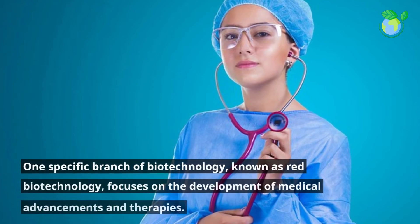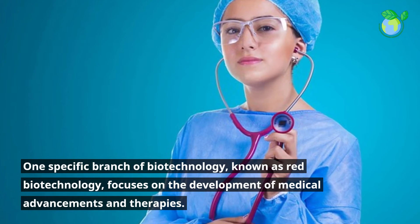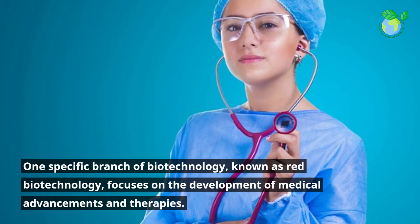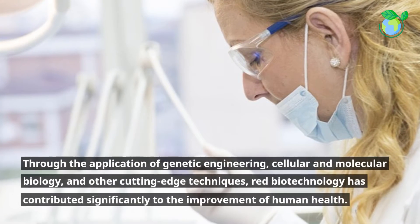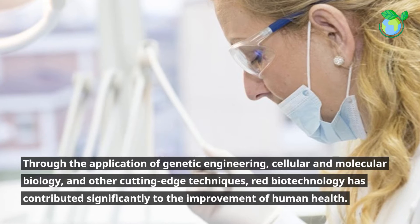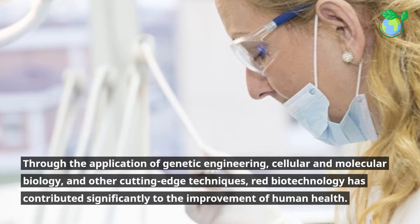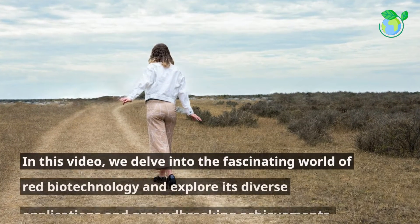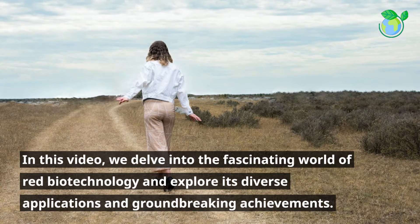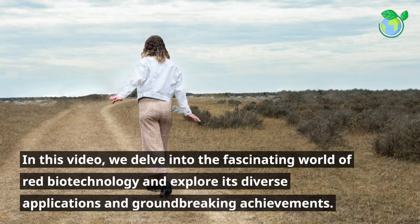One specific branch of biotechnology, known as Red Biotechnology, focuses on the development of medical advancements and therapies. Through the application of genetic engineering, cellular and molecular biology, and other cutting-edge techniques, Red Biotechnology has contributed significantly to the improvement of human health. In this video, we delve into the fascinating world of Red Biotechnology and explore its diverse applications and groundbreaking achievements.